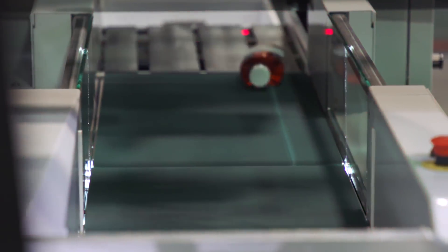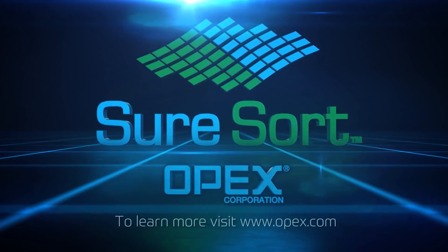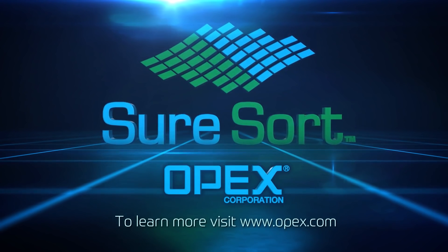OPEX designs and builds the very best warehouse automation systems and stands behind them with the very best customer service. To learn more, visit www.opex.com.